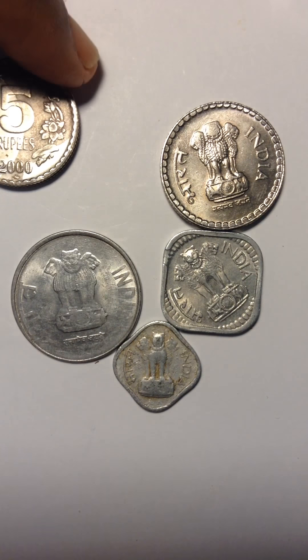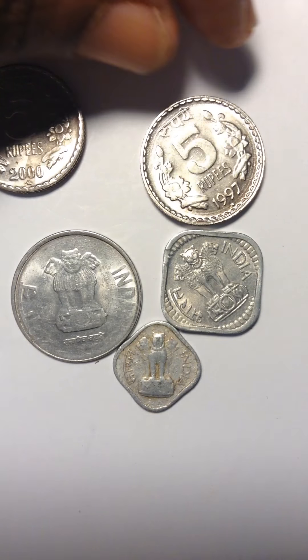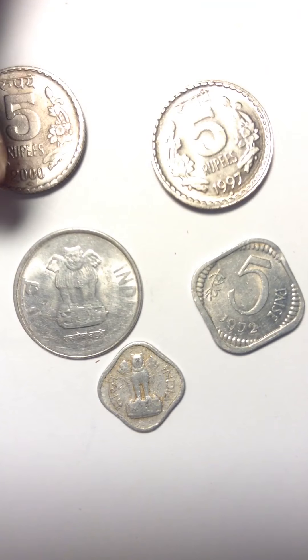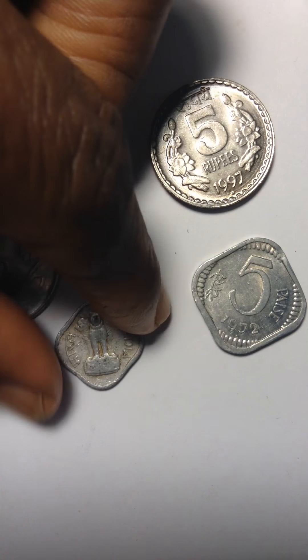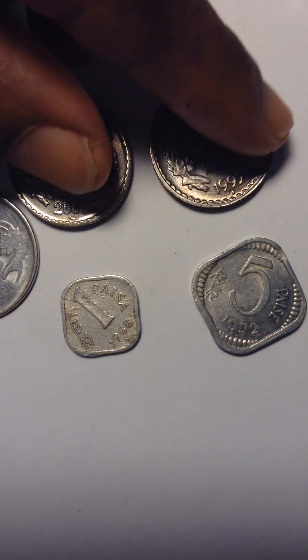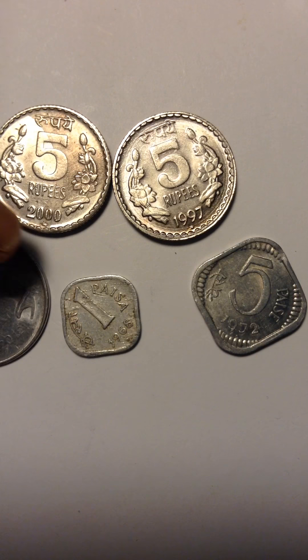That one has silver on it. Another one — this is the one that flew to the magnet. These are five coins; I'm not sure what they are.